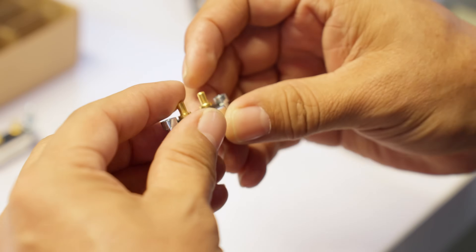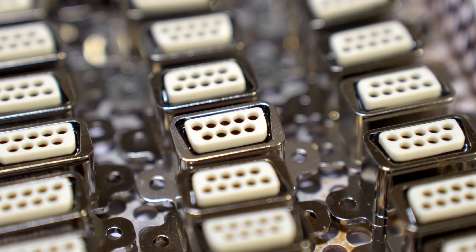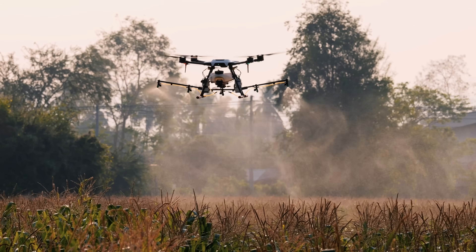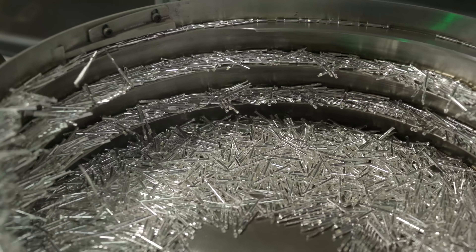In the 50s, Canon revolutionized the industry once again with the D-Sub Miniature, or D-Sub Connector — a game changer for aviation, computing, and communications. From space exploration to surgical rooms, from the battlefield to the farmer's field, Canon connectors became a trusted backbone of innovation across every industry.